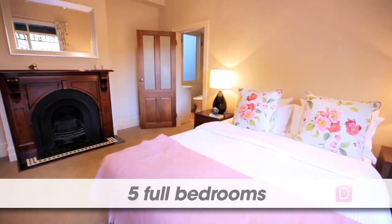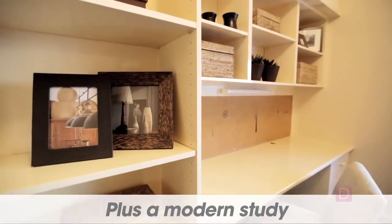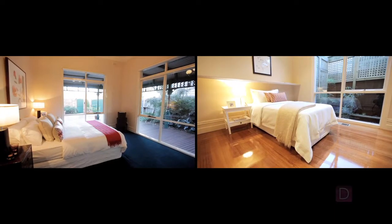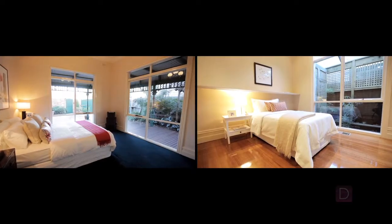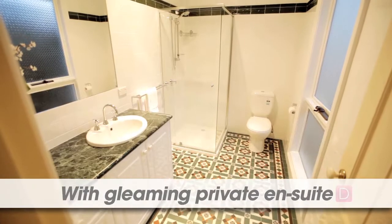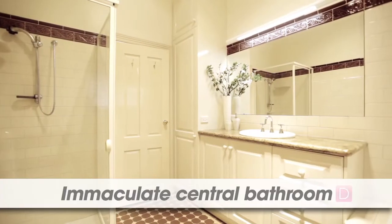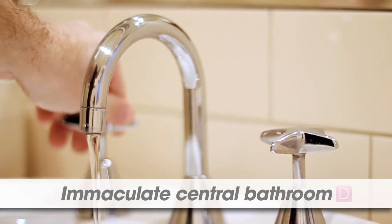The residence enjoys five full bedrooms plus a study, all bright and with quaint views and built-in robes. Notable suites include a pitched-roof bedroom in the gable and master wing with walk-in robes and gleaming private en-suite. The home is serviced by an immaculate central bathroom, which includes a large spa bath and modern fittings.